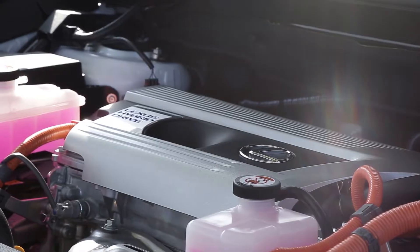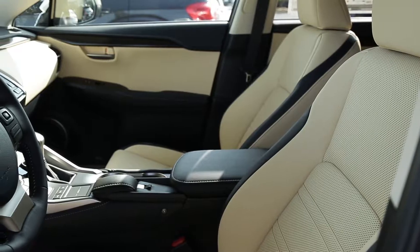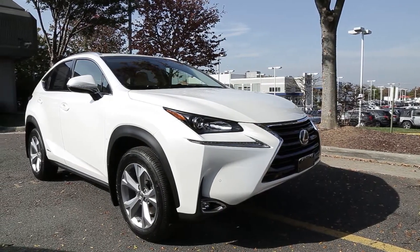A 2.0L turbocharged engine delivers dynamic performance. Coupled with its available all-wheel drive, the NX keeps the door to opportunity wide open by monitoring vehicle and road conditions to predict your path.